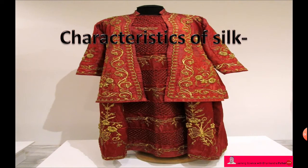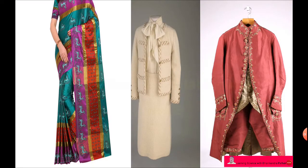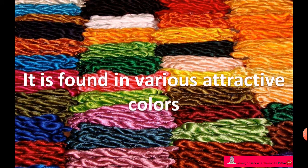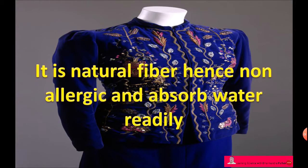Characteristics of silk thread: Silk cloths are lighter, stronger, and durable in nature. Silk cloths are suitable in all climates and weather. Silk is found in various attractive colors. It is a natural fiber, hence non-allergic, absorbs water readily, and keeps our skin dry.